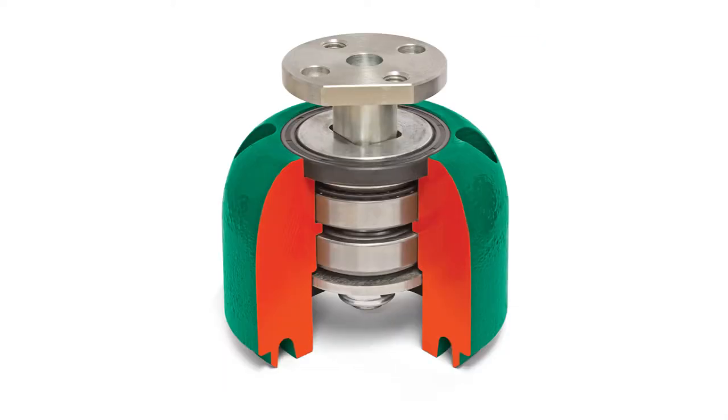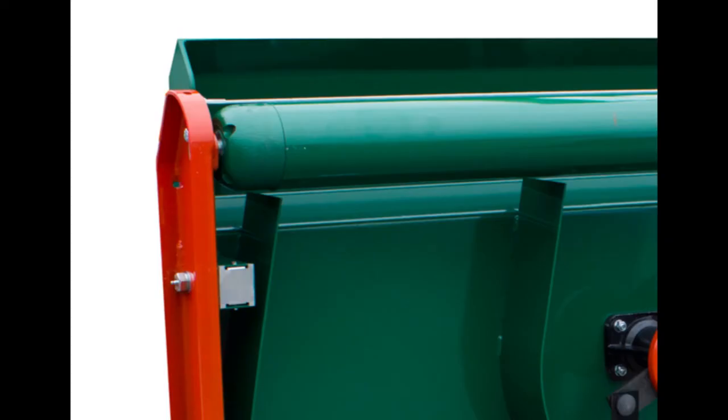The integral twin taper roller bearings are protected inside the cast roller end cap. The taper roller bearings are used as they withstand the side thrust of the roller when the mower is turning a corner. Some competition machines have ball bearings which do not withstand side thrusts. The wire roller scraper stops cut grass building up on the roller in wet conditions.